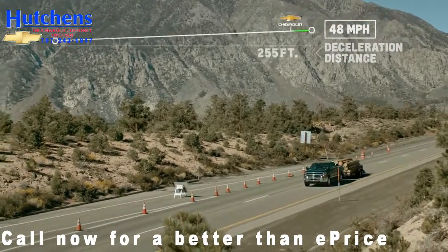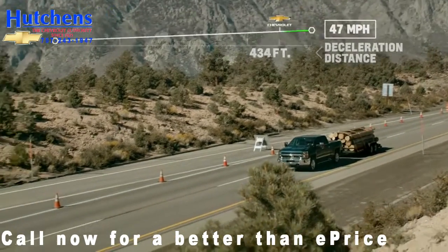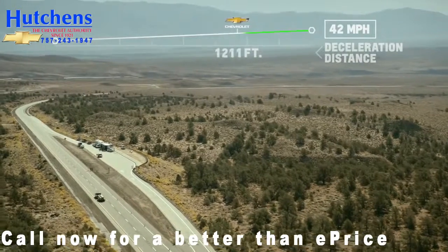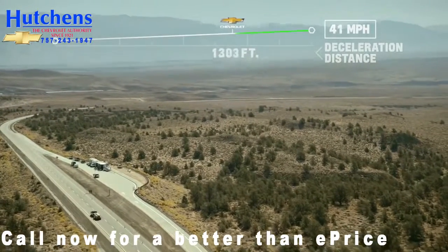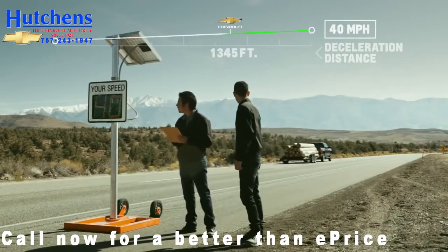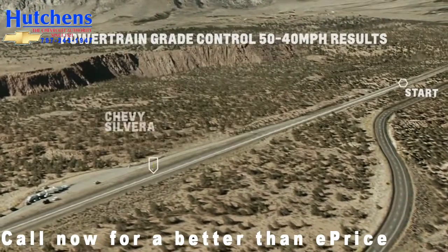Okay, we're at 48 ... 47 ... 43, 42 ... 41 ... 40. I'm walking away from the Chevy blown away.